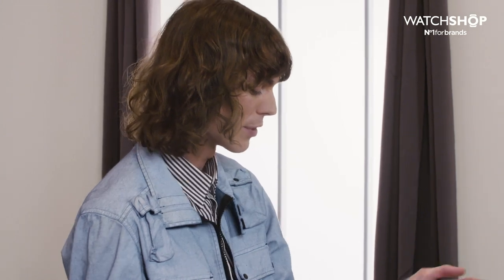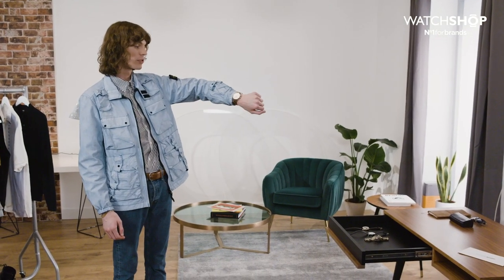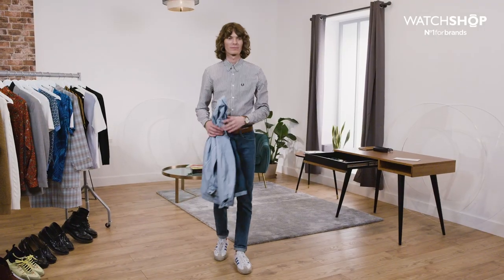With a brown leather strap watch it always ages really nicely — it gets better with every wear. Feels comfortable on the wrist. It's not too big, not too flashy, but still a very lovely looking watch as well.